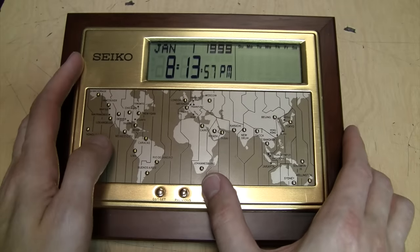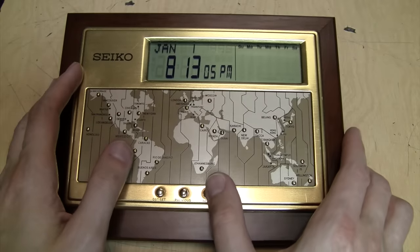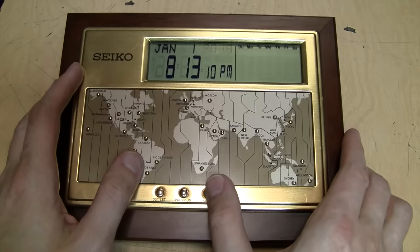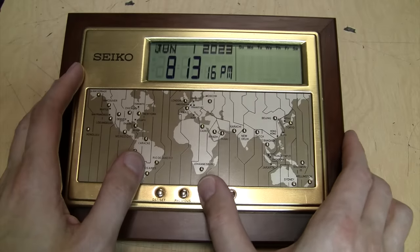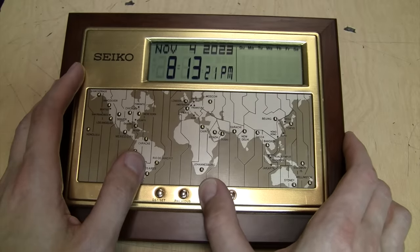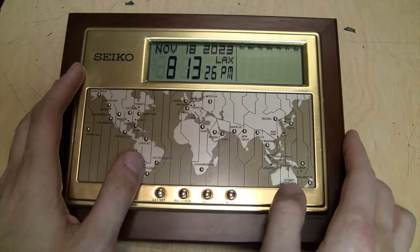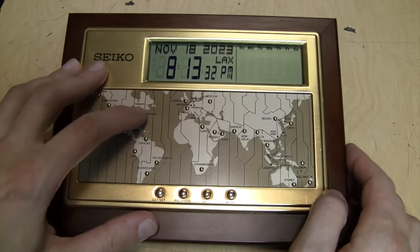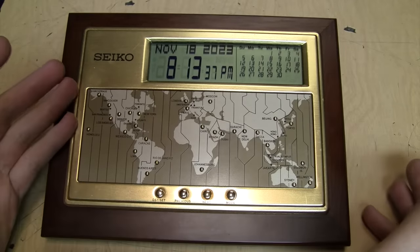You can reset the seconds to zero if you want it to be accurate to the second. Now you can change the year — thankfully if you hold it down it doesn't keep beeping. Then the month, and the day. Finally, you can pick your time zone by just pushing the button for it on the map of the world. Press Mode one more time and now everything is set.